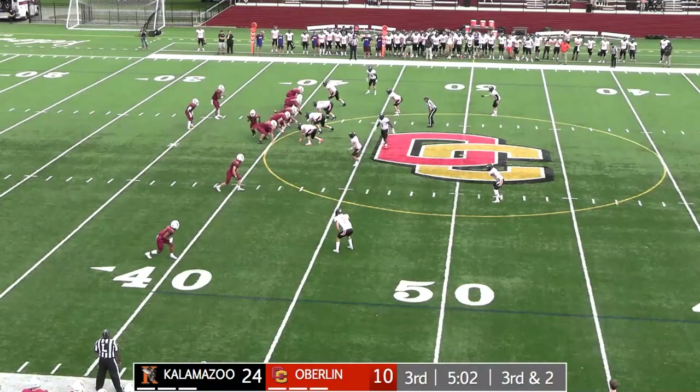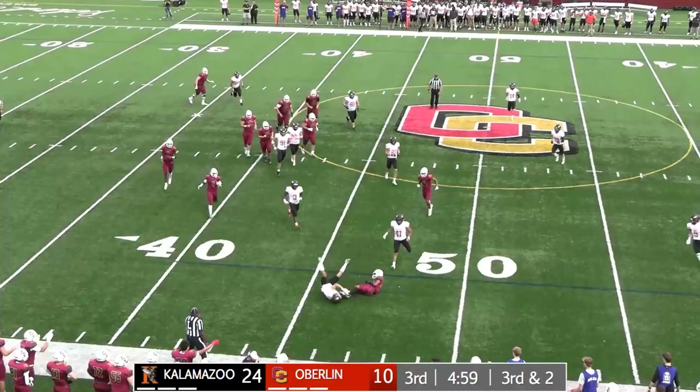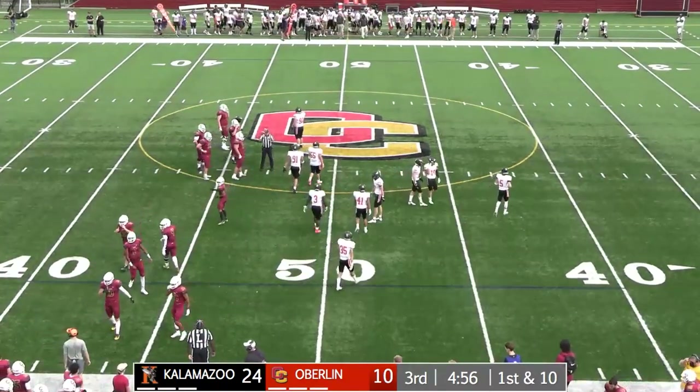Third quarter. There goes motion again out of the formation — want to drop it into that flat. All caught out there by Matthew Edwards. He'll take it out to the 47-yard line and that will move the sticks.